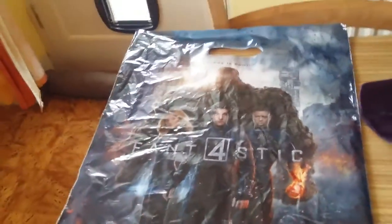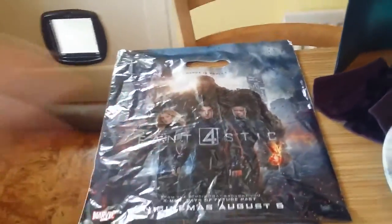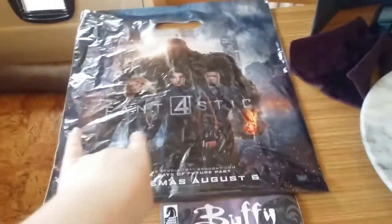On the bag it's featuring the new Fantastic Four film which is coming out on August 6th. I don't know if you're into that or not, but it's a new remake. It doesn't feature Jessica Alba.